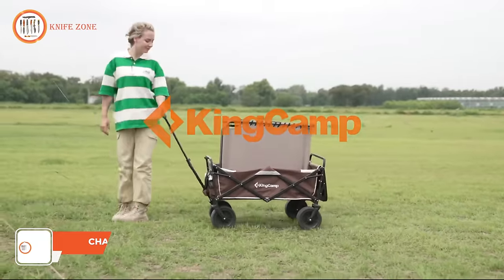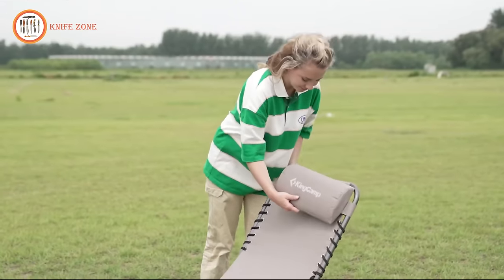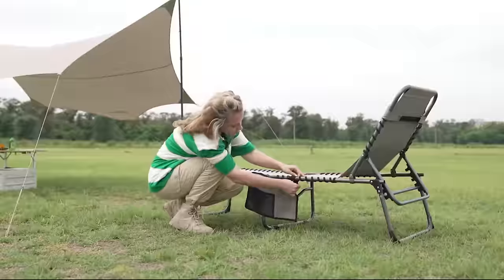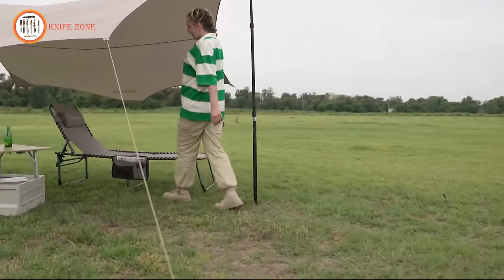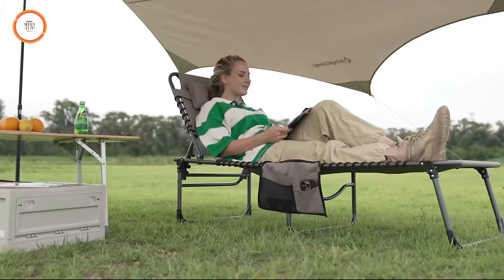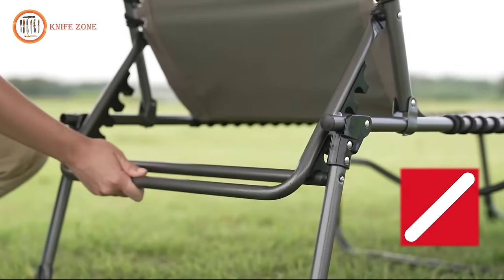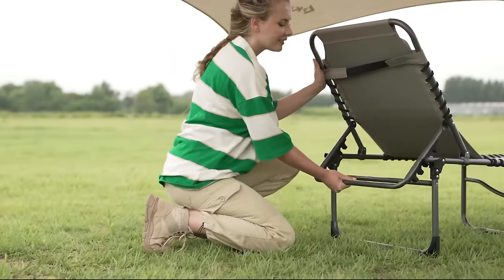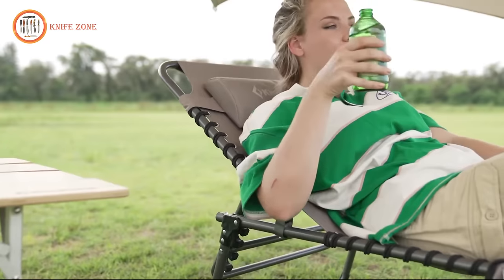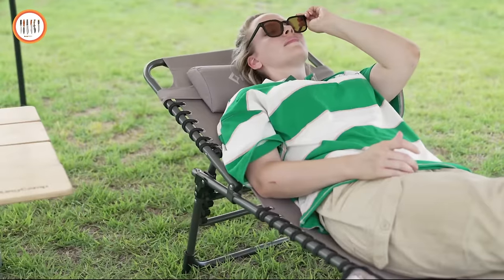Introducing the KingCamp Folding Chaise Lounge Chair, a perfect blend of comfort and functionality designed for your ultimate relaxation. With an ergonomic design offering a harmonious balance between firmness and softness, this adjustable folding chaise lounge provides five reclining positions for sitting, reclining, and lying down. Built with a sturdy and heavy-duty steel frame, KingCamp's Chaise Lounge can withstand up to 264 pounds, ensuring durability for years to come. The set measures 75 by 24 by 15 inches, accommodating individuals up to 6.2 feet tall. The padded removable pillow serves as a versatile accessory, providing headrest, lumbar support, or additional comfort. Whether you're camping, at home, or by the beach, this sunbathing chaise lounge is multi-purpose and suitable for everyone.